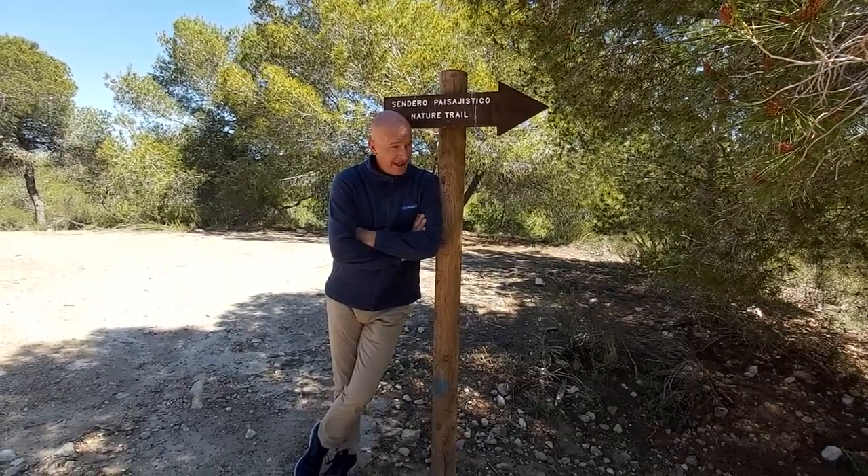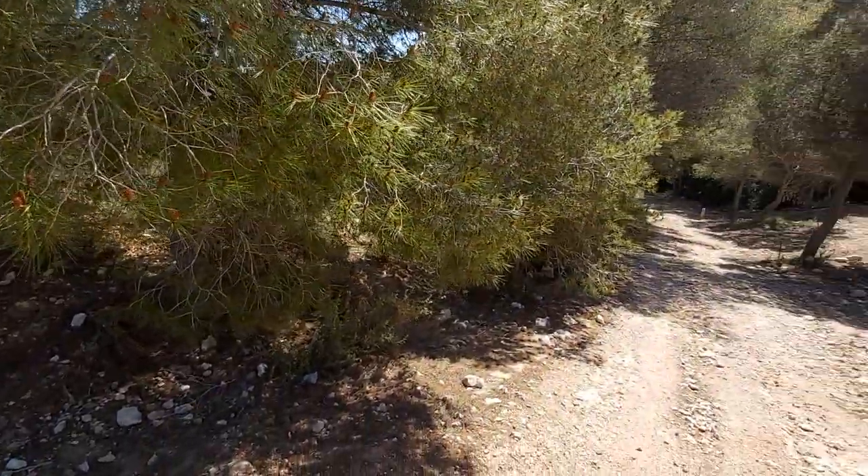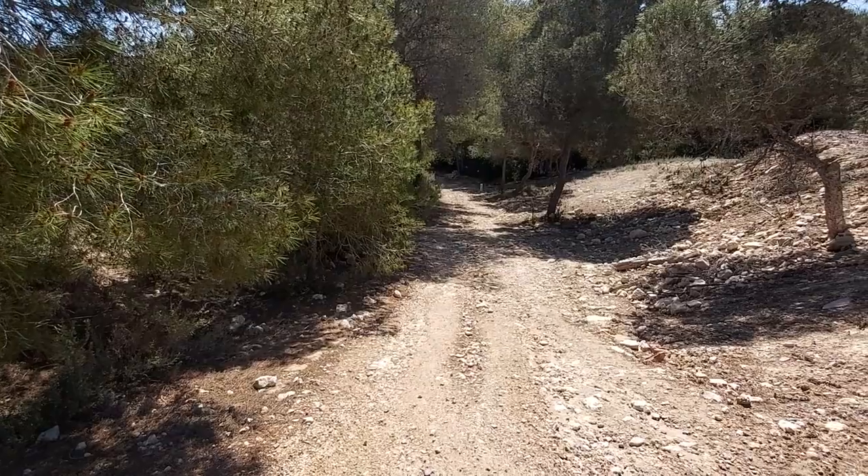Even I can follow this route, folks, with these superb signs. Let's head down on the trail. As you can see, good footwear is required, but with these distances I'm sure it's something a lot of you can enjoy in these beautiful surroundings.